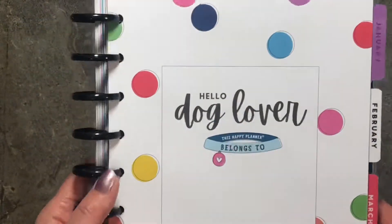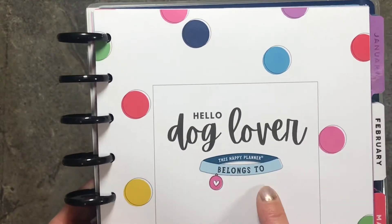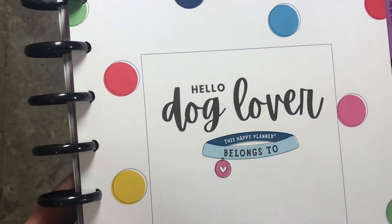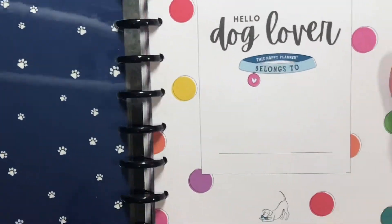This side here says 'Hello Dog Lover.' 'This Happy Planner belongs to' and it's a dog collar design. Right here it has a little disc — like the charm on the dog collar — and then it has a spot for you to put your name.